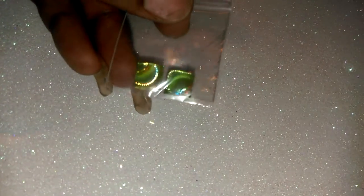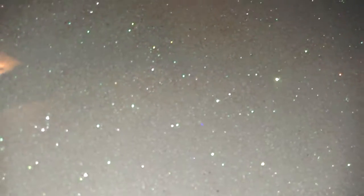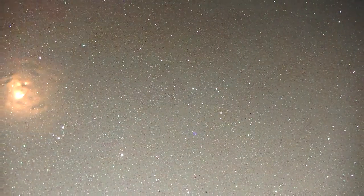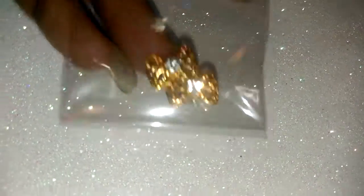You will also get some nail art — remember the nail art is not going to be the same for every grab bag, so it varies. You will also get these crown alloys, these bow alloys, and these turquoise alloys — they're beautiful. You'll also get some AB cushion cut squares.